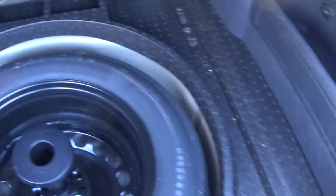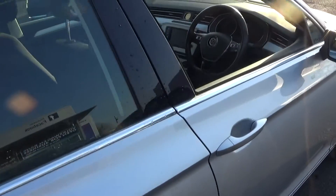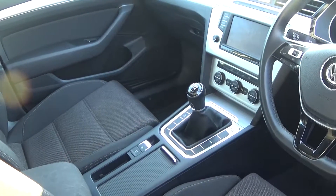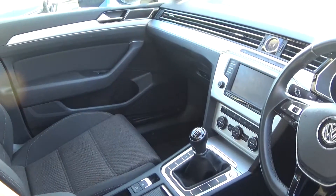Vehicle offered in immaculate condition throughout. Pop the lid open here — tucked away we have your full-size spare wheel should you need it. And finally making our way to the driver's cockpit, immediately we are greeted with the black leather three-spoke multi-function steering wheel. We have auto lights, auto wipers. This is a six-speed manual with the electric handbraking system with auto hold. We have the push button start-stop engine and start-stop technology.